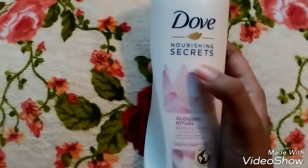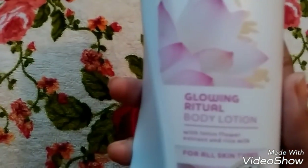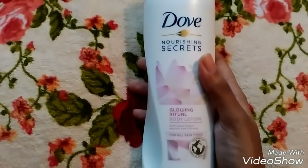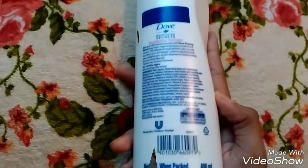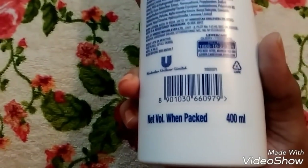I have picked up Dove Nourishing Secrets Glowing Ritual Body Lotion. They come in 3 different sizes and I have picked the biggest one, which is a 400ml bottle and it comes for Rs 399.